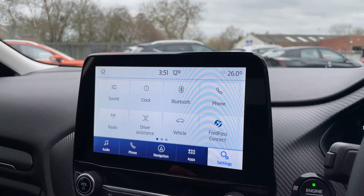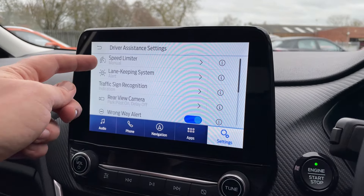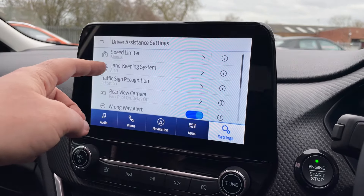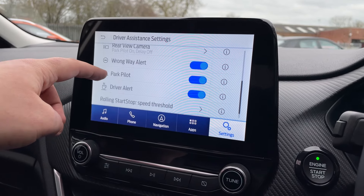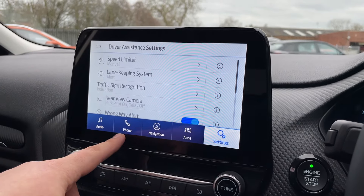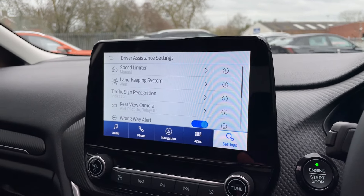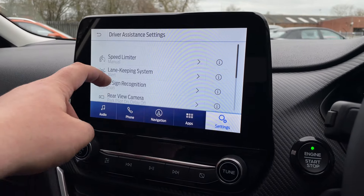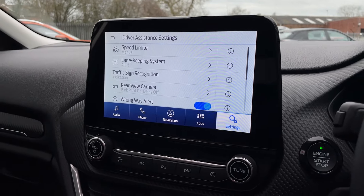I said earlier I'd show you the driver assistance pack. That includes goodies such as your speed limiter, which can be set to intelligent. We have your lane keeping system, traffic sign recognition, rear view camera, wrong way alert, park pilot, driver alert, and rolling stop-start speed threshold — tons of little goodies in there. Lane assist works off that front sensor. I mentioned pre-collision assist earlier — I apologise, it doesn't have that on this one. But we still have the front-facing radar and things such as the lane keeping system.